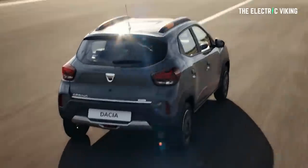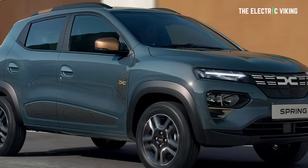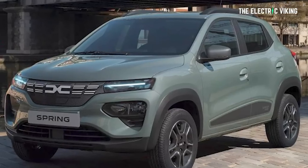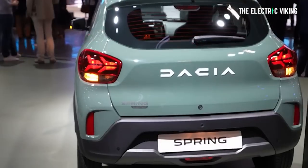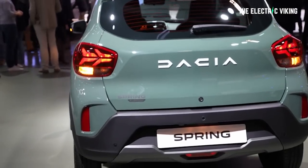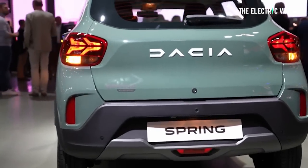One thing that new buyers seem to be completely unaware of is the fact that this is actually a Chinese car made by Dongfeng. This is Europe's cheapest car, the Dacia Spring. It's just got a different badge and slightly different bodywork, but underneath it's exactly the same car. This is the new updated model and it's a lot cheaper than the Dacia Spring is in Europe.